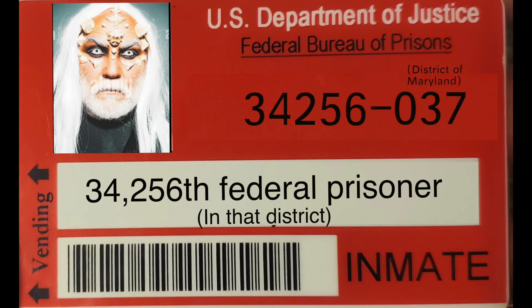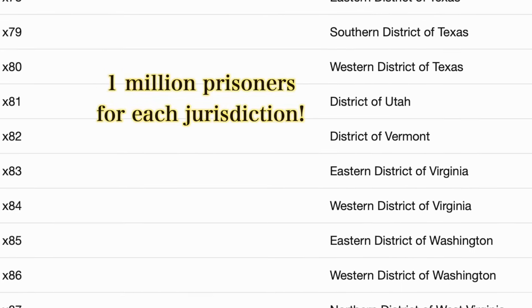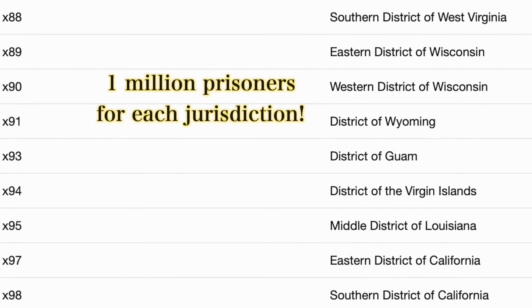Prisoners from Maryland had federal prison numbers ending in 037. Prisoners from Virginia had numbers ending in 083 and 084. Montana was 046, Arizona was 008. This system was specifically created to allow up to 1 million prisoners to come through each of the 98 jurisdictions.